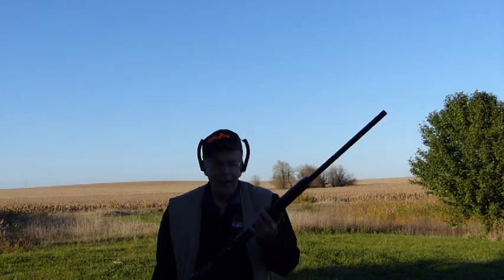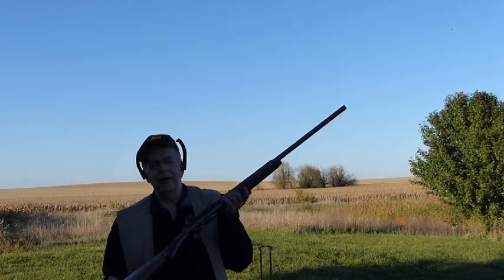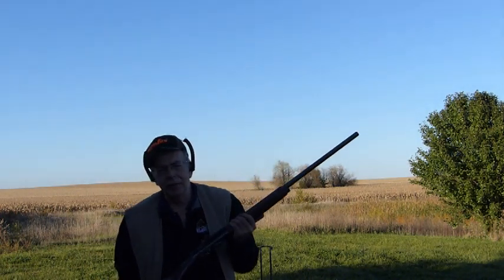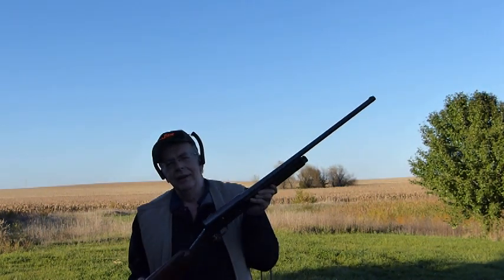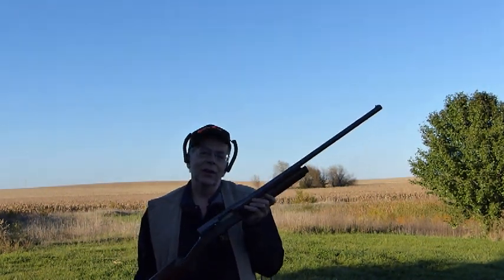People are always asking about the all-around shotgun — the one gun that can do it all. Here's an example of a gun that did it all. It's a 1958 Belgian-made Browning A5 Light 12. It's my grandfather's gun. It's the only gun he used his entire life.